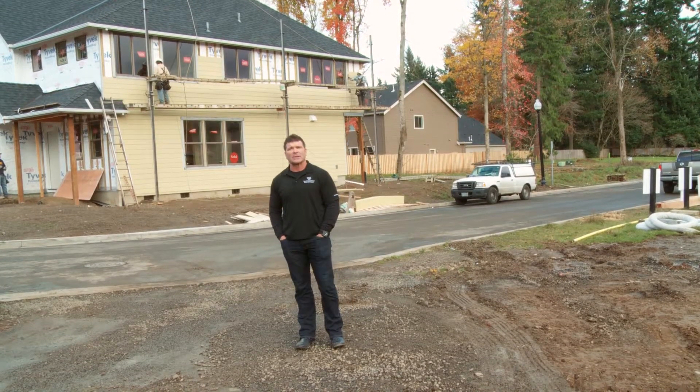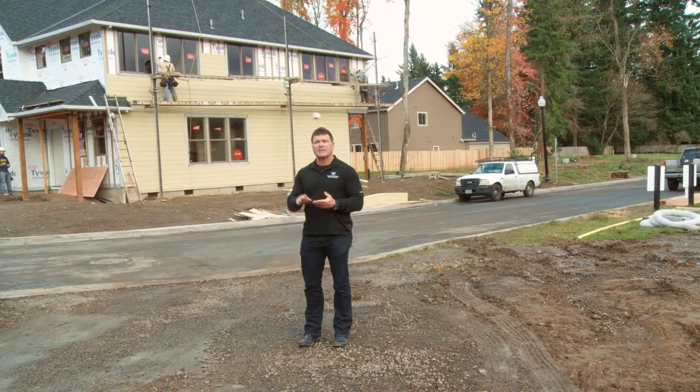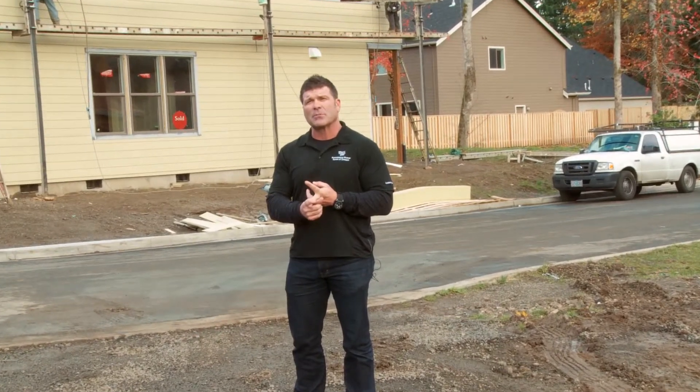Hi, I'm Randy Sebastian, President of Renaissance Homes. We're doing a video series to explain to you guys exactly why Renaissance Homes are built better than any other builders, and in detail the construction process of what we do to build you the most energy efficient, best built home in Portland.